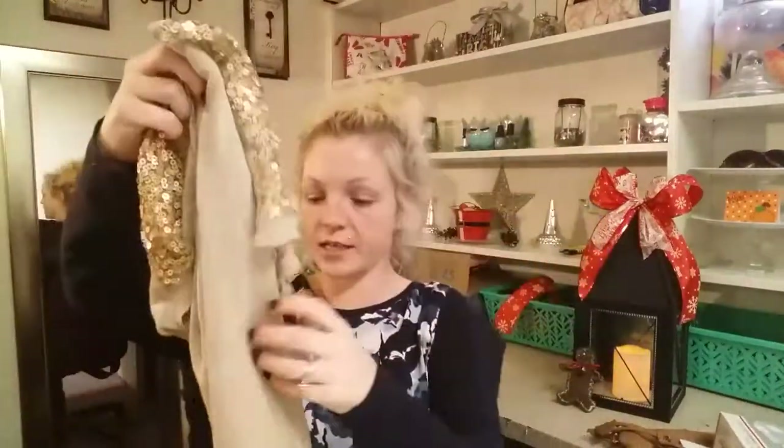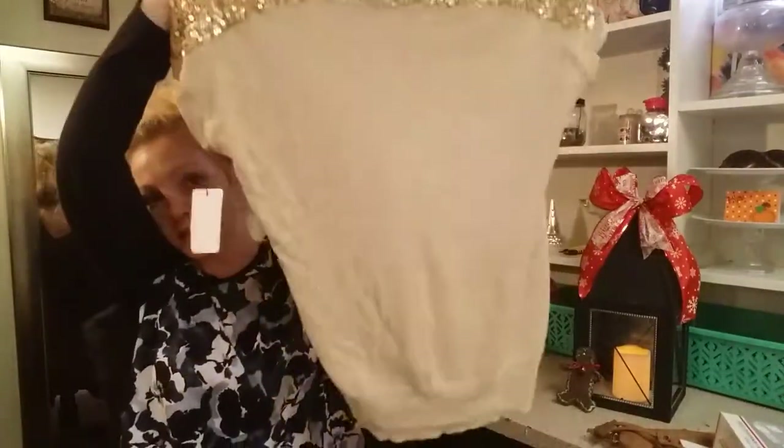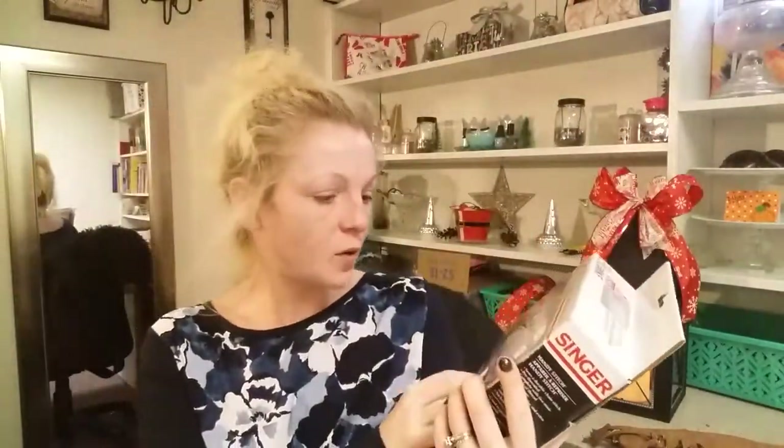I also found this very pretty shirt. It said two dollars but I'm pretty sure it was on the one-dollar rack. I thought it was kind of festive. I really like the back — how it's sequined. It is a Dress Barn in a size medium. I really like it, just to have a dressy top.